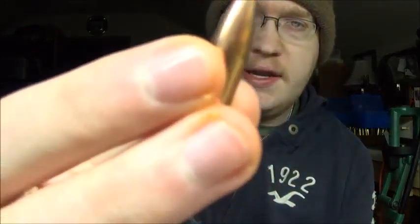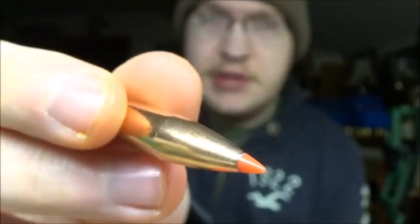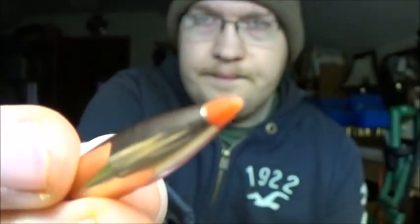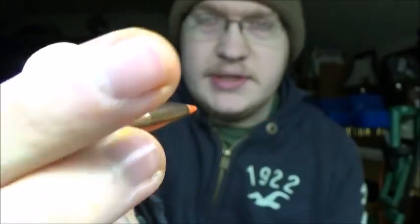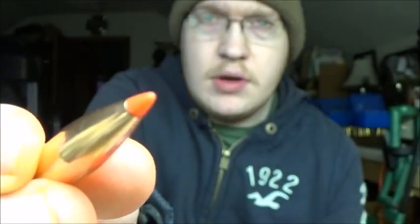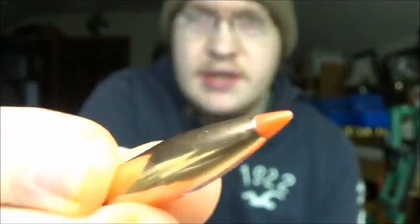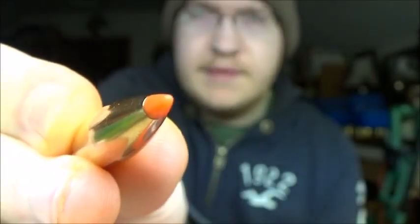This is what the AMAX bullet looks like. I'm sure a lot of you probably already know, but I got one out to show you all. It's got a boat tail and a polymer tip. These ought to do well on my M1A — I'll have to see.